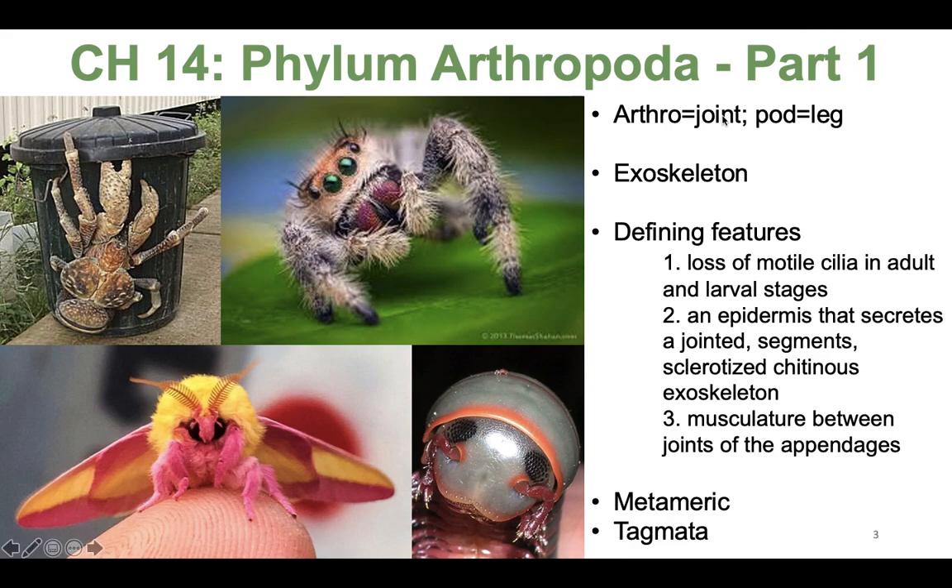They are everywhere! In addition to having jointed legs, they also have an exoskeleton. Exoskeletons are cool — they even allow you to get as big as this coconut crab, but they do limit your growth.